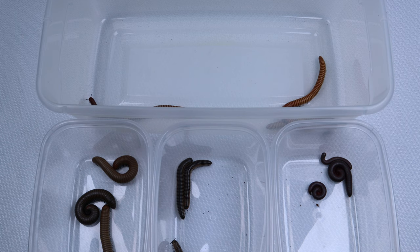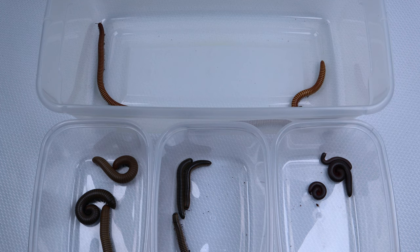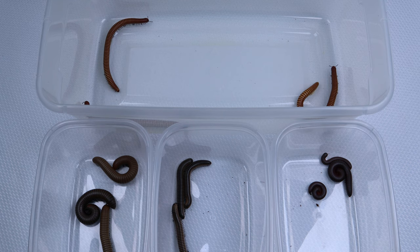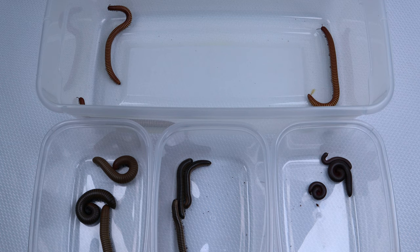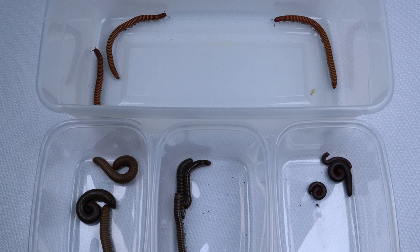Now I'm going to talk about different types of millipedes. There are several different types out there. And no, just because they're called millipedes doesn't mean they have a thousand legs — on average, even the longest species have only about 400 legs. The three main types you're going to run into are flat millipedes, round millipedes, and pill millipedes.